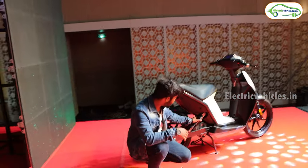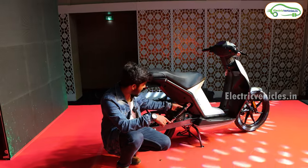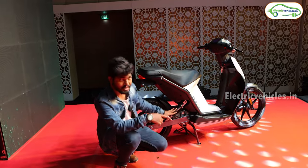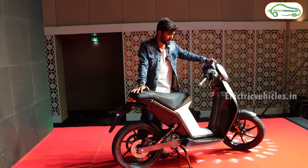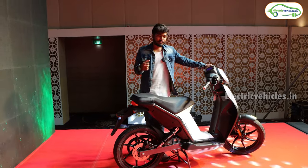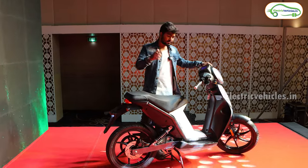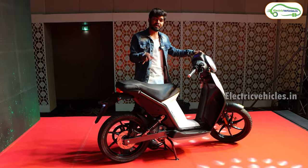Acer has used a single monoshock suspension at the rear, and telescopic suspension at the front. I can say this is an innovative idea from Acer. However, the whole design of this electric scooter is inspired from a European company — eBikeGo, the EV bike rental company, inspired the design from a European company and made this electric scooter in India.